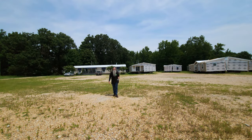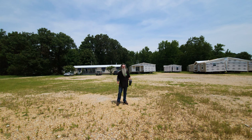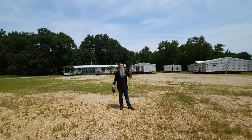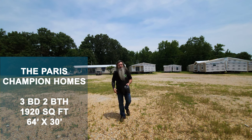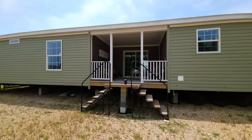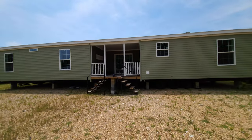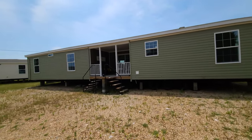Hey internet world, it's Jason Collins with ManufacturedHomes.com. We find ourselves chasing homes today in Brooklyn, Arkansas, right outside of Jonesboro. We're at the Affordable Home Center, and we're about to take a look at a super gorgeous floor plan by Champion Homes out of Dresden, Tennessee — the Paris. It's an absolute scorcher today in north central Arkansas, so staying hydrated is super important. We're going to punch around to the front, jump inside, and take a look. You guys stay tuned.